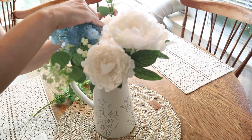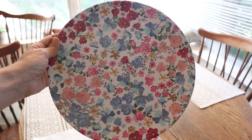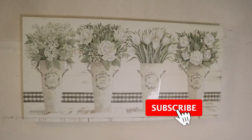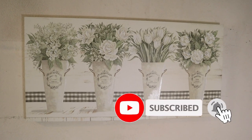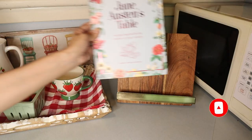Hi everyone, welcome back to my channel! I'm Millie, and today I'm going to show you how I decorate for summer with my recent finds. But first, if you're new to my channel, don't forget to subscribe if you like this type of content — I upload new videos every week. Okay, so let's get started.